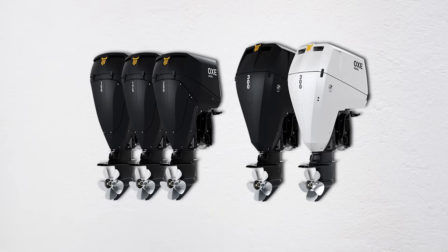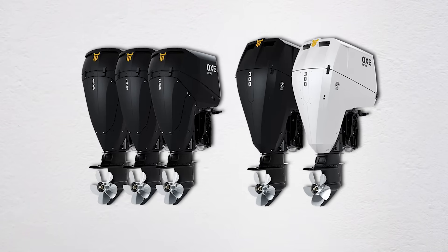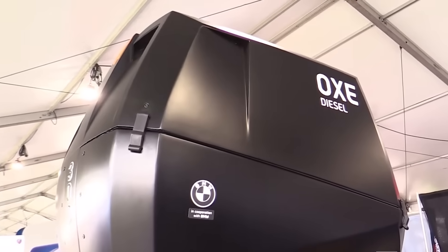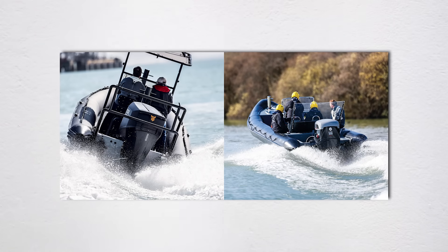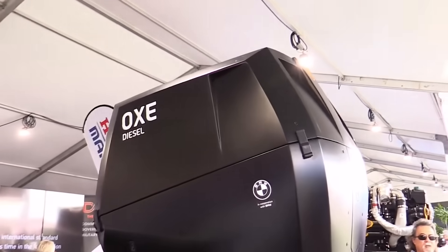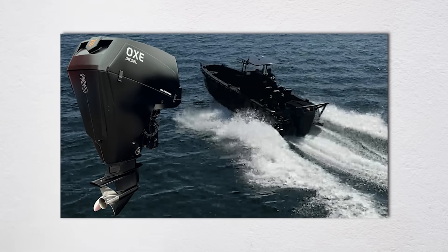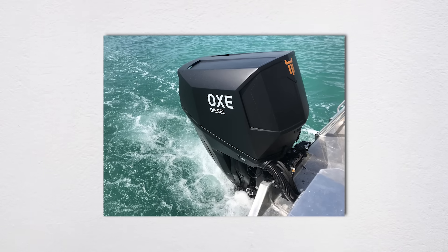The real question is: do you need this level of capability? For 99% of recreational boaters, absolutely not. Your computer-controlled, fuel-injected four-stroke is perfect for weekend fishing trips and water skiing. But for that 1% operating in extreme conditions — Alaskan crab fishermen, offshore oil rig tenders, expedition vessels — these military-grade technologies offer capabilities that simply don't exist in the recreational market.